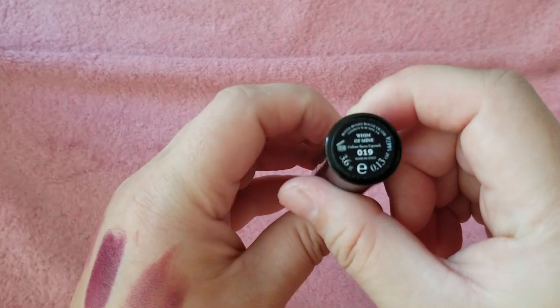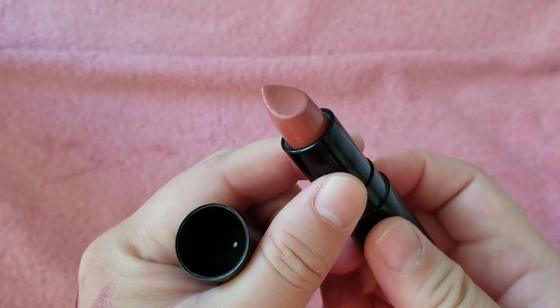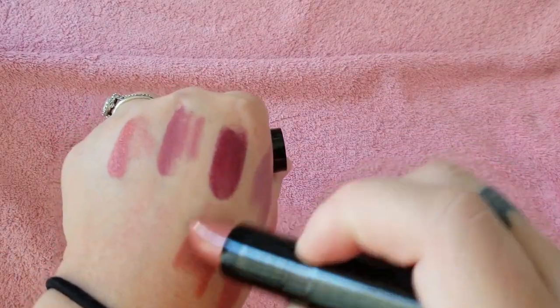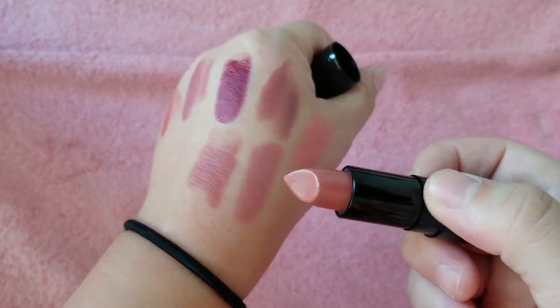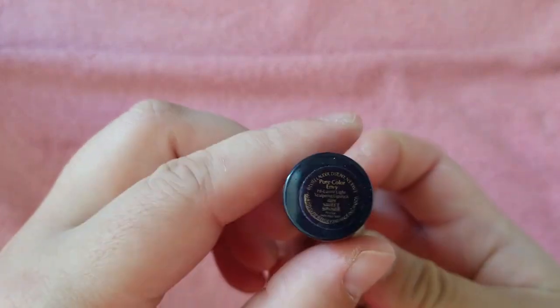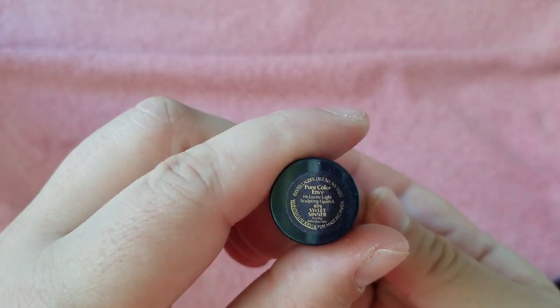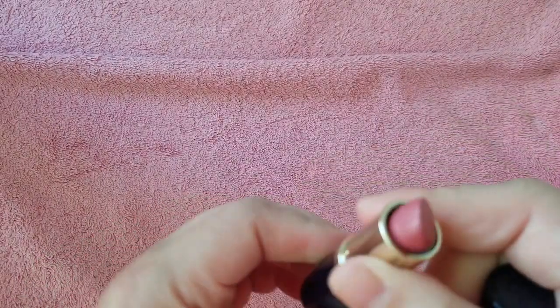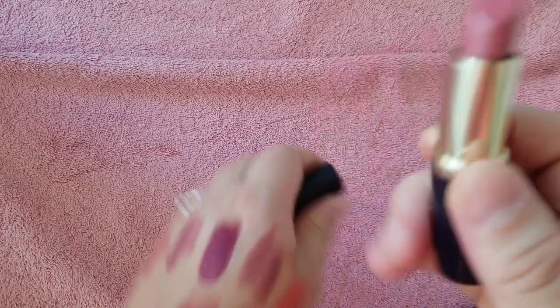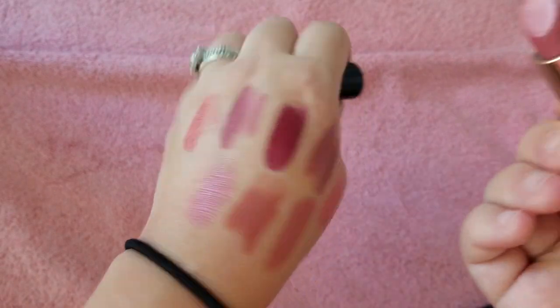Here is Rouge Bunny Rouge in Whim of Mine — it's a little bit warmer than that Milk shade so I'll keep this one. Here's an Estee Lauder in Sweet Sinner — I think that was also a gift with purchase. It's just a nice everyday shade.